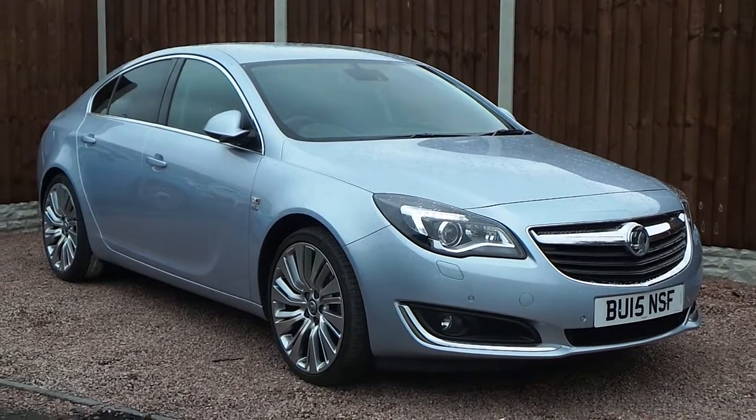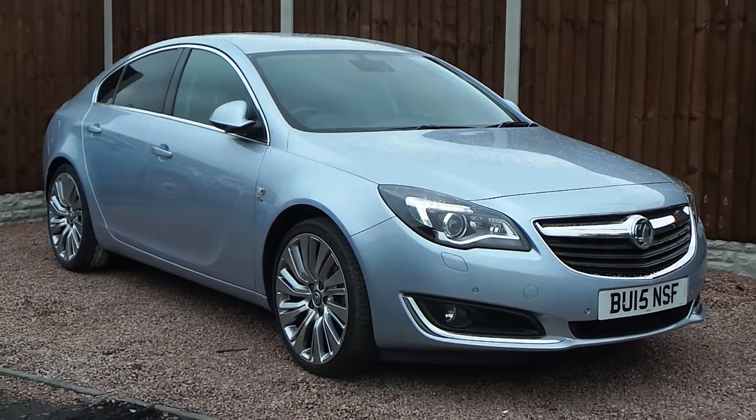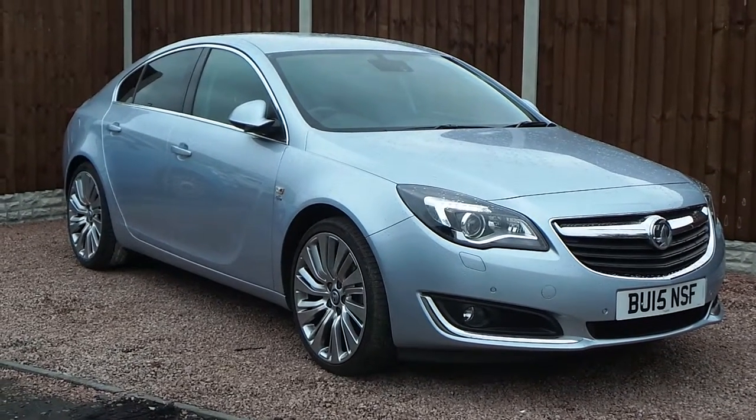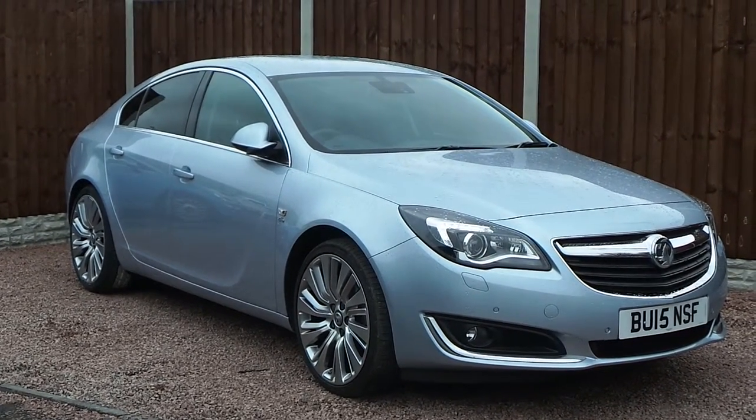Hello and welcome to Pentagon Voxel in Derby. Here today with a Voxel Insignia CDTI 2-litre diesel, with the engine producing 170 brake horsepower.